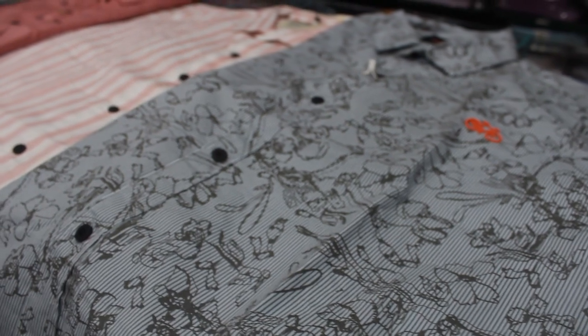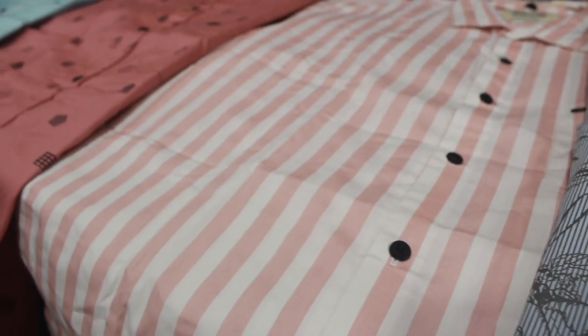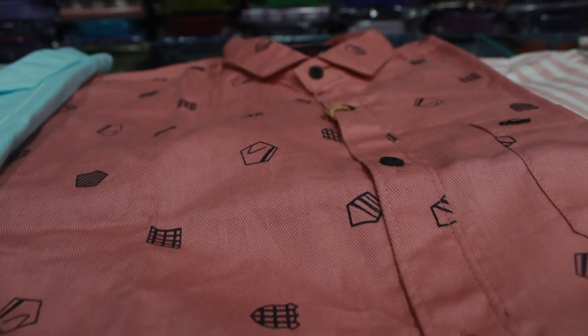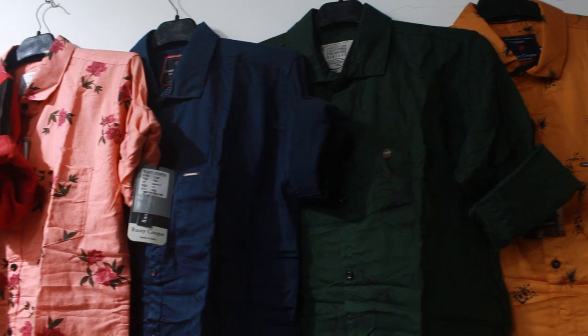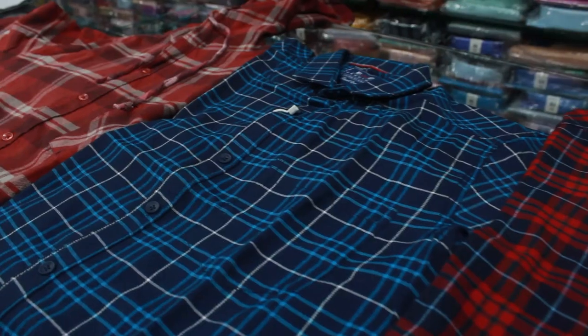In this shop, you have 4 cotton shirts. You have all the shirts. You have checkered, plain, formal and casual. You have medium, large, XL, XXL — you have all sizes. You have multi-colors. You have half-hand and full-hand.